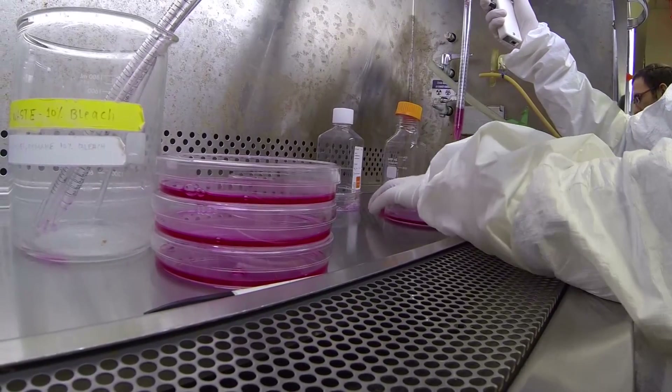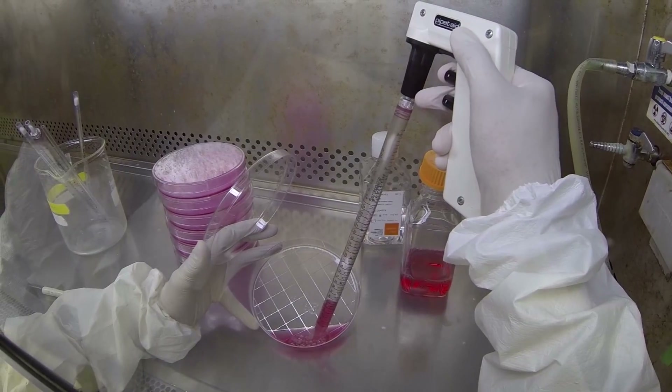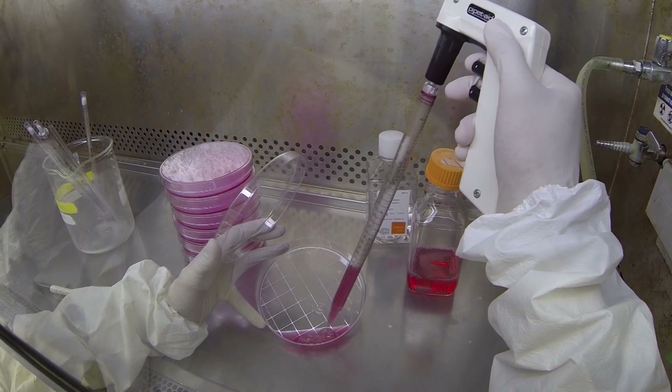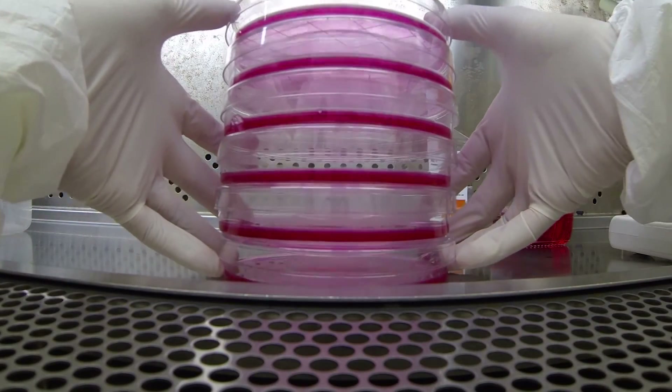Here in the lab, I work on a bioengineering aspect of treating heart disease. What I actually do is I work on creating and refining what we call nanoparticles. These are a very specific type of therapy that we can use to deliver certain medications to the heart.